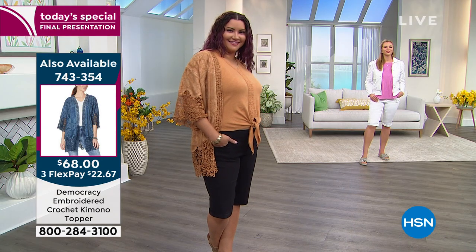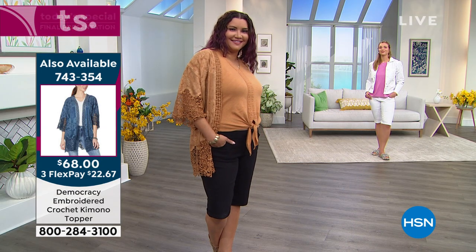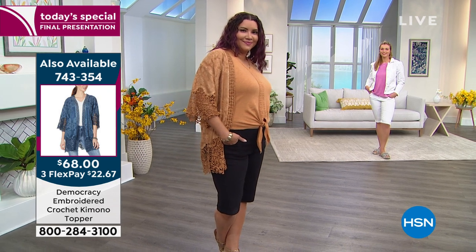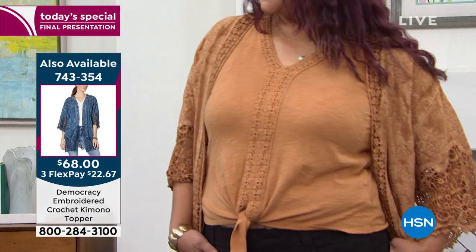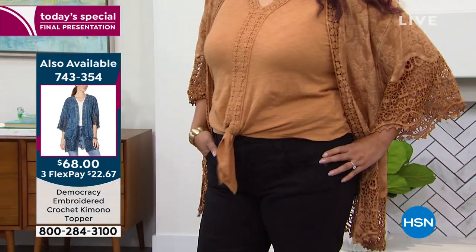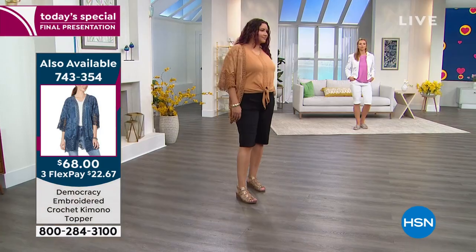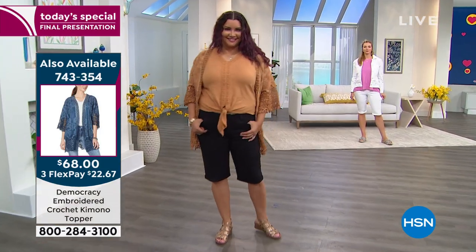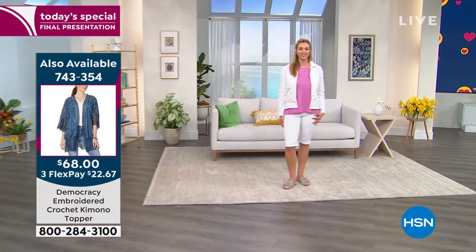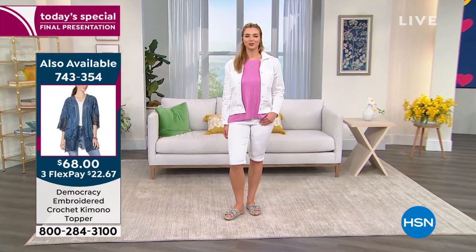Let me show you some other items we have available: the embroidered crochet kimono topper. You're seeing Annette wear it — it's also available in outer space, which is the blue color, and this one's called pecan. The one she has on also comes in white.